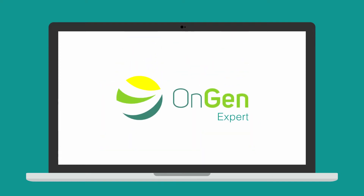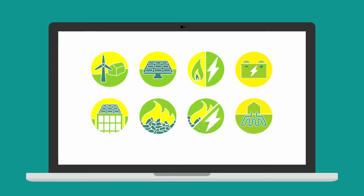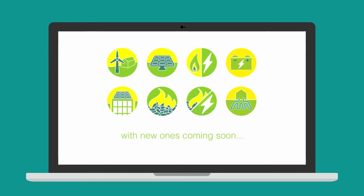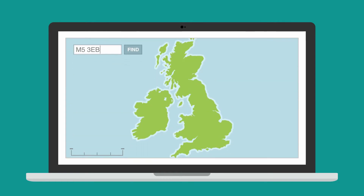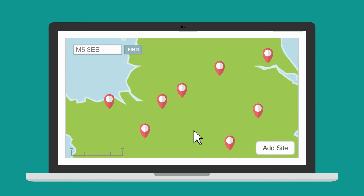With OnGenExpert you can review all the mature on-site renewable energy options currently available, with new ones coming soon. Simply give us a few details to help us to locate your site. You can use it for one site, or if you have a portfolio of sites.